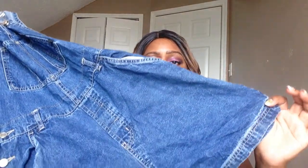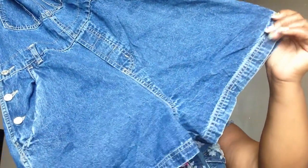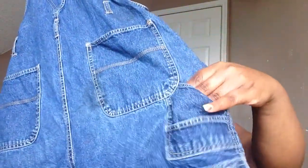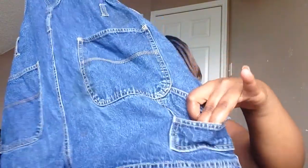I went on Saturday, so everything was a dollar and fifty cents. The first item I got is a pair of short overalls — they have the little loop on the side, a weird back pocket, and a smaller one in the back. I'm going to cut and distress them to give them a more modern look.